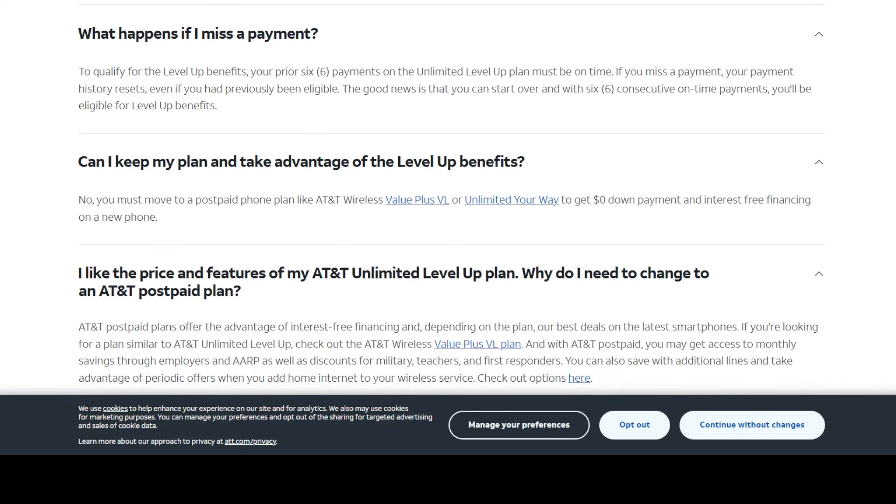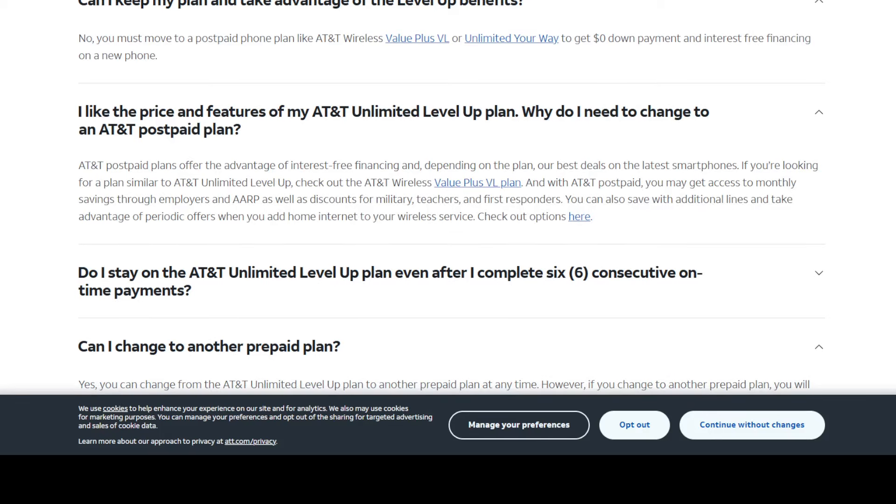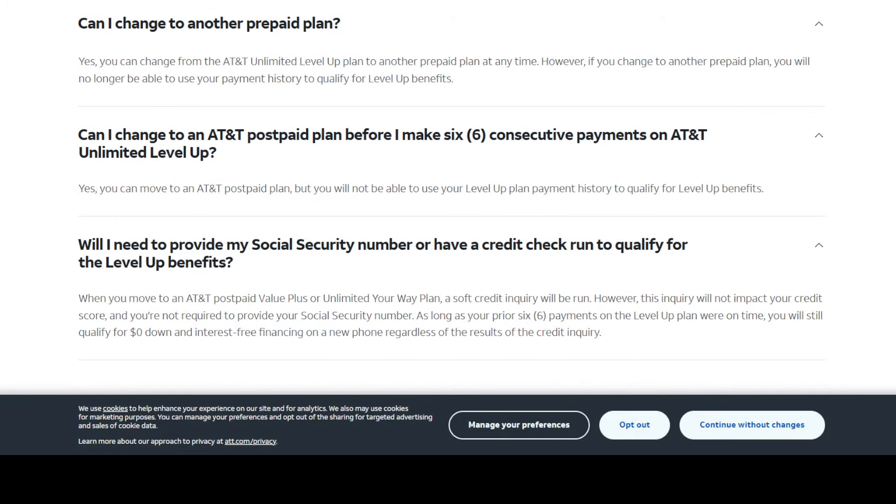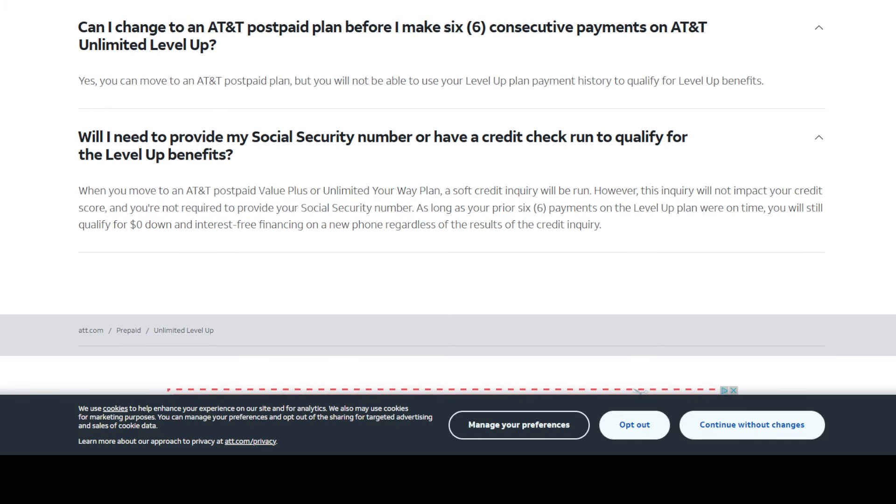It says, 'Can I keep my plan and take advantage of the Level Up benefits?' No — they need to move you to post-paid, that's their process. And if you like the price and features of AT&T Level Up and wonder why you need to change to post-paid, it just explains that you have to make the move. They also talk about different discounts they could offer — AARP, military, teacher, and so on. You can change to another prepaid option, but you'll no longer be able to use your payment history towards getting the benefits and the move to post-paid. You can also move to an AT&T post-paid plan before six consecutive payments, but you won't be able to use your Level Up history to qualify for Level Up benefits. As for the credit check concern — they do run a soft credit inquiry, but it will not impact your credit. As long as you have six on-time payments, you should be good to go and qualify for the benefits.